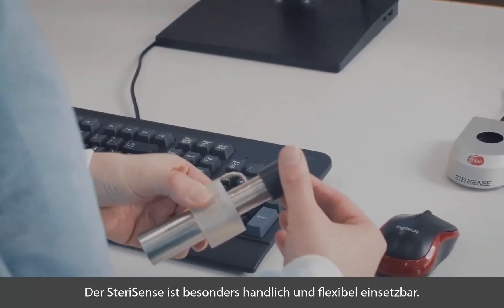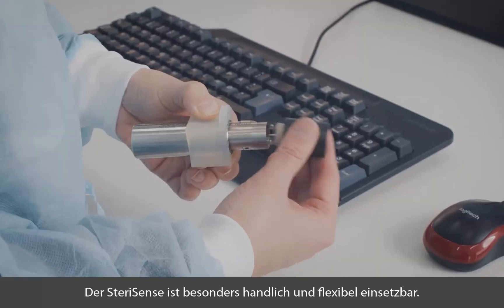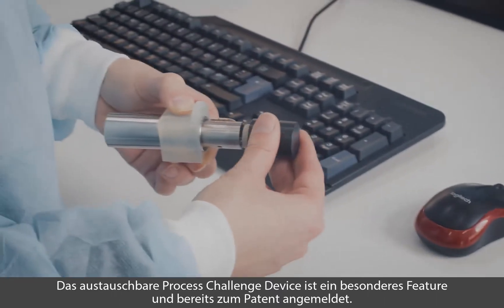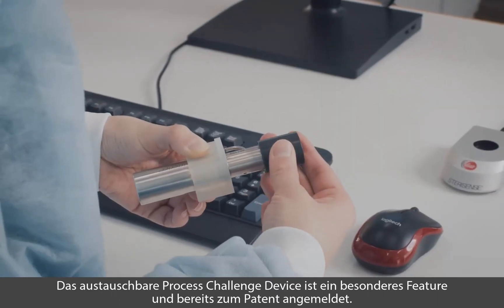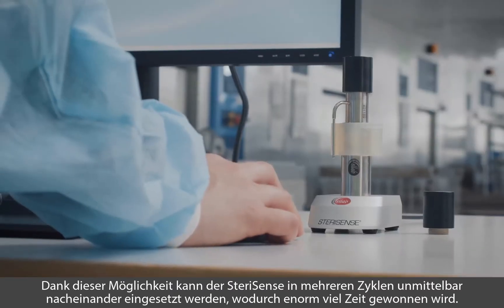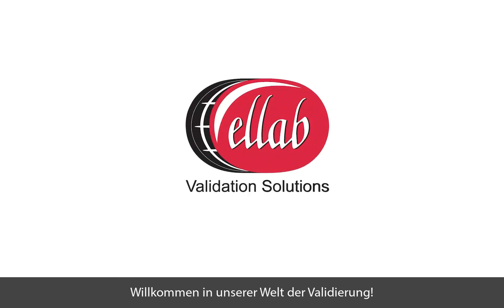SteriSense is the most compact electronic Bowie-Dick test on the market. Another of its unique features is the replaceable process challenge device with a patent pending, which allows you to run several test cycles in sequence. Welcome to our world of validation.